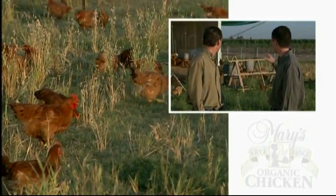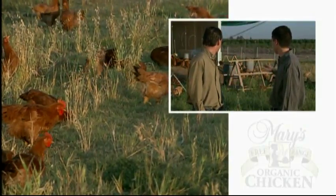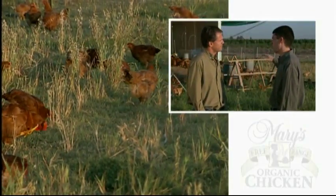What we're doing is we have these trailers that are on this beautiful pasture, and every three or four days we move them to new grass.